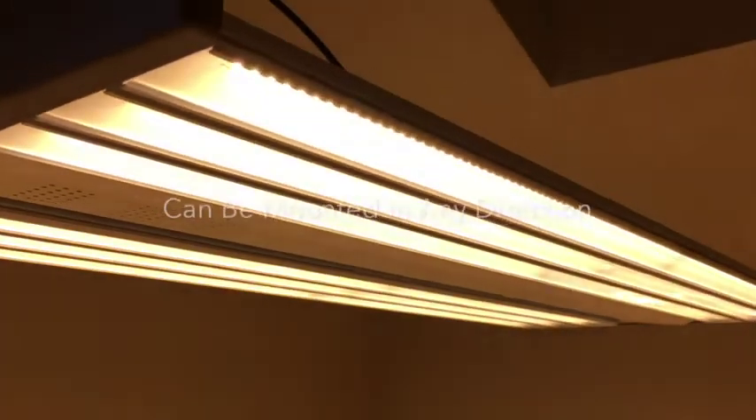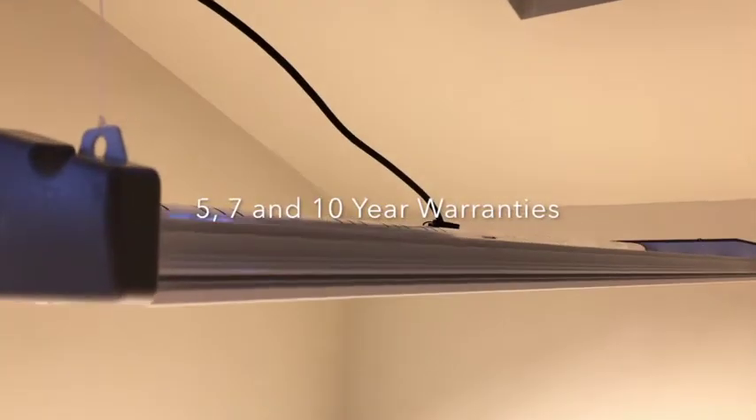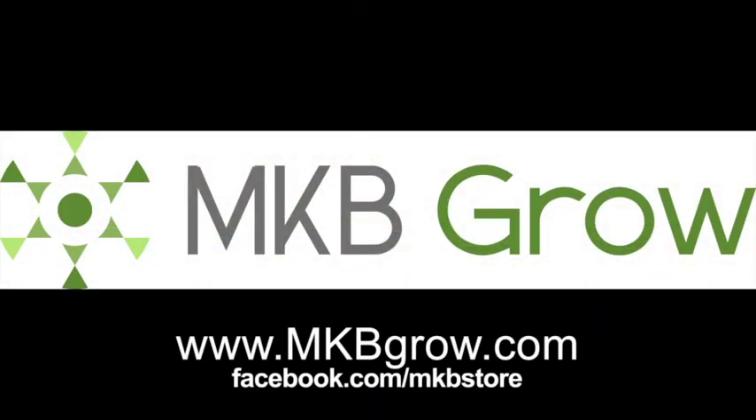120 degree output angle for all chips, effectively covering 3x3 to 10x10 spacing. Freely mounted at any angle, any direction, and any height. 5, 7, and 10-year warranties are offered. The 6M High Output from MKB Grow — what do you grow with?